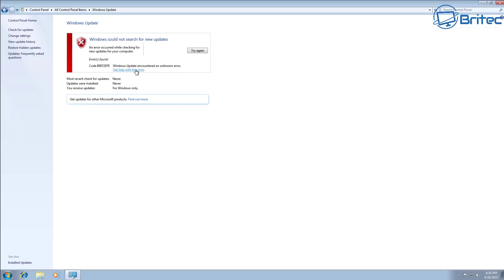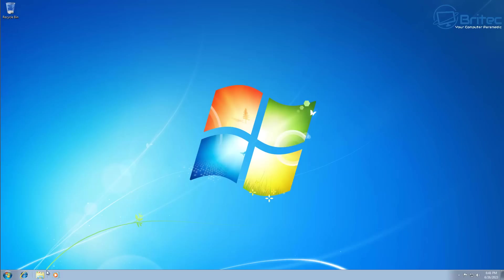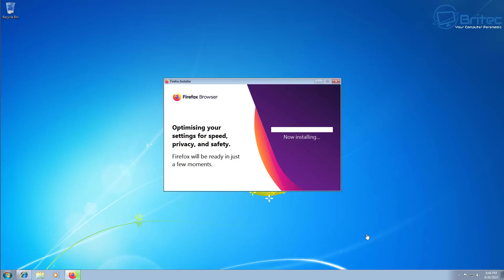When you try to update you're not going to be able to get those updates. You'll probably also find that your browser will not be supported. There is still some software companies supporting Windows 7, but the list is getting shorter by the month because they just refuse to continue supporting an operating system that has reached end of life.